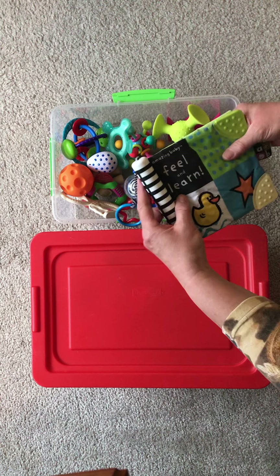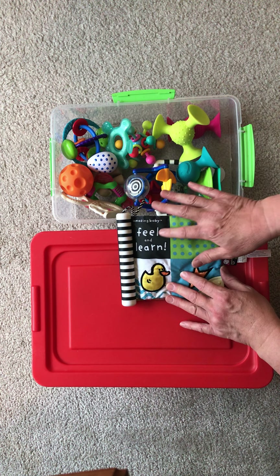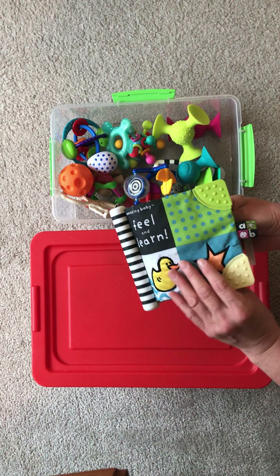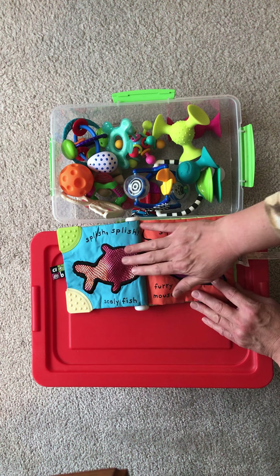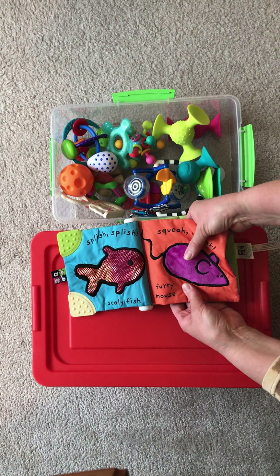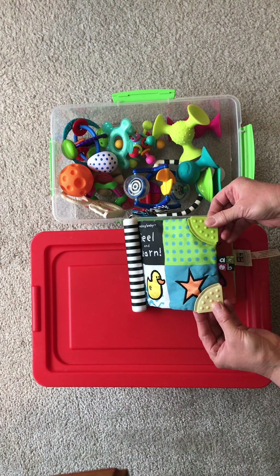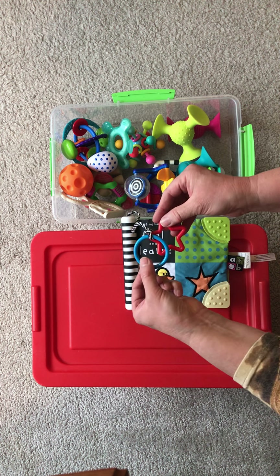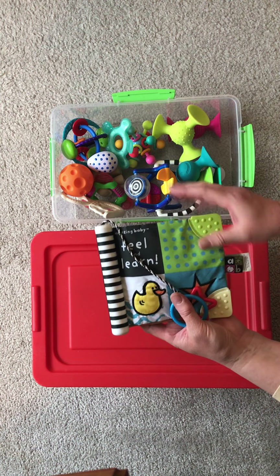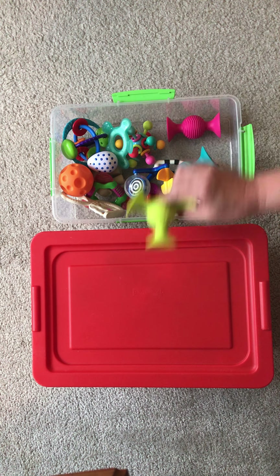This one was a big hit with all the grandchildren. It's Amazing Baby Feel and Learn, an indestructible little baby book. The pages are crinkly and there are different textures on each page — one is a little rough, one is velvety, one squeaks, one is shiny, and the corners are for teething. There are also little add-on dangling toys the baby can play with. All six grandchildren love this toy, and I would recommend it for your baby toy collection.